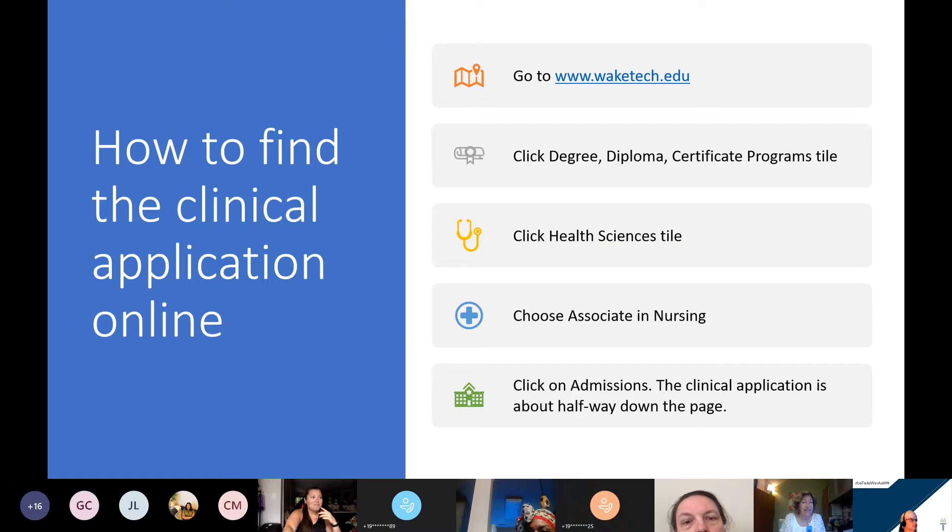To find the clinical application online, go to waketech.edu, click on Degree, Diploma, Certificate Programs, then click on the Health Sciences tile, choose Associate in Nursing, then click on Admissions, and you'll see the clinical application is about halfway down the page.